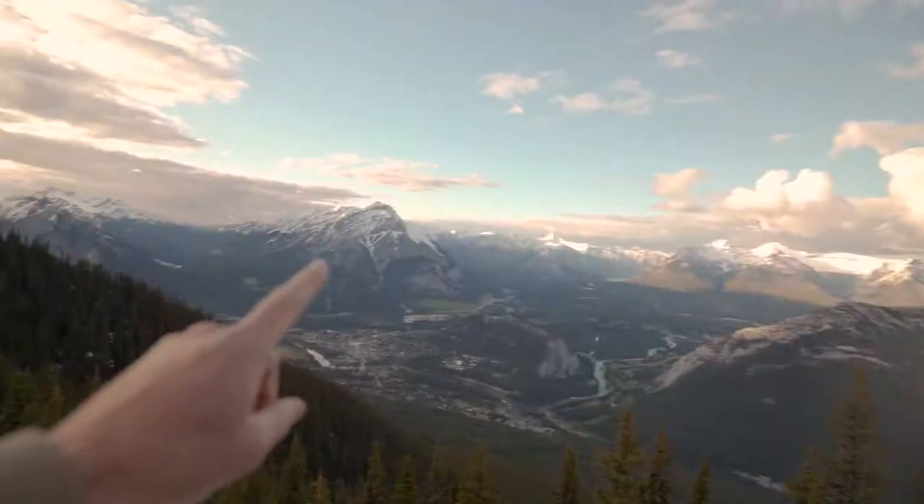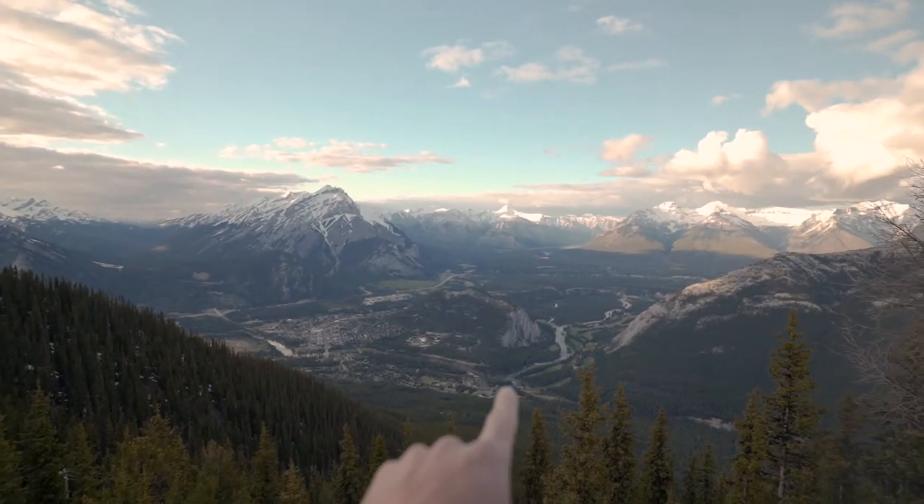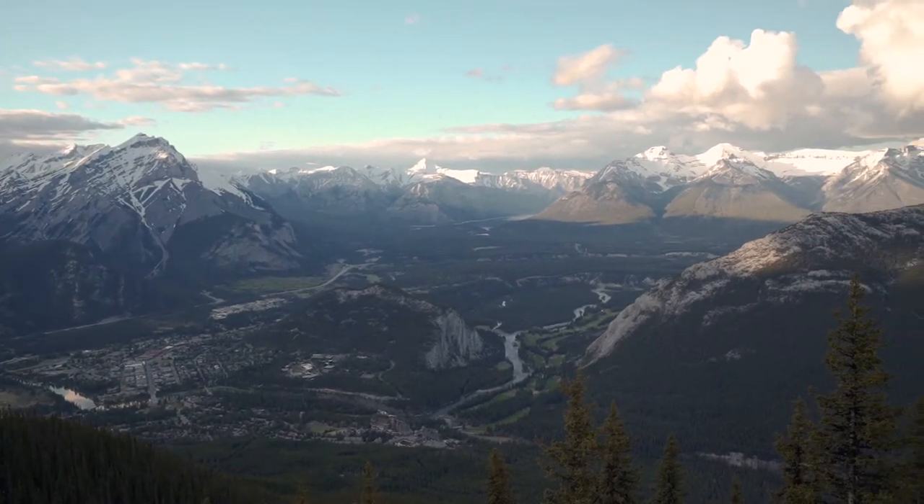After a 10-minute quick gondola ride — no hiking at all like I said — you're met with these epic Banff views. The whole entire Bow Valley and the Banff townsite is right behind me. We've got Cascade Mountain over there, Banff town, and then the river cruising through there — the famous Bow River.